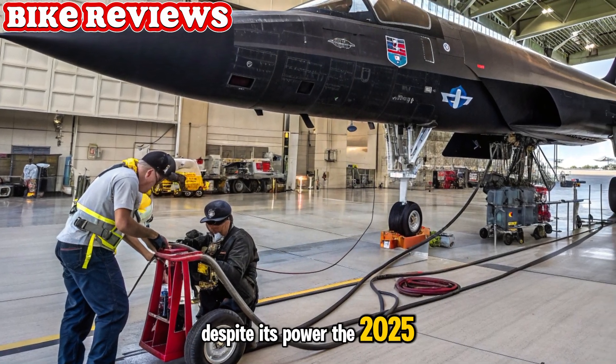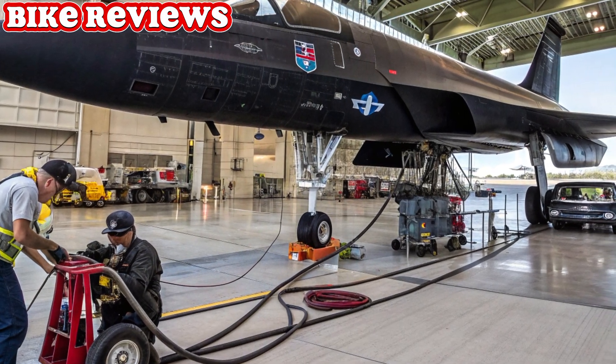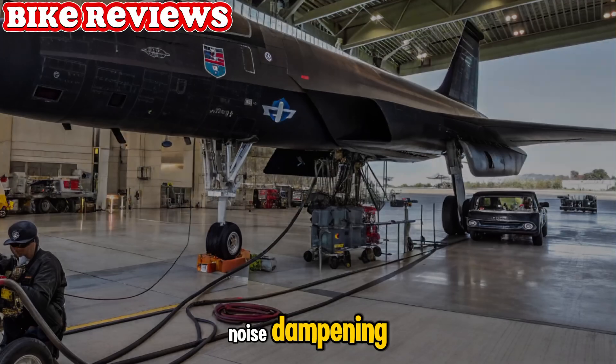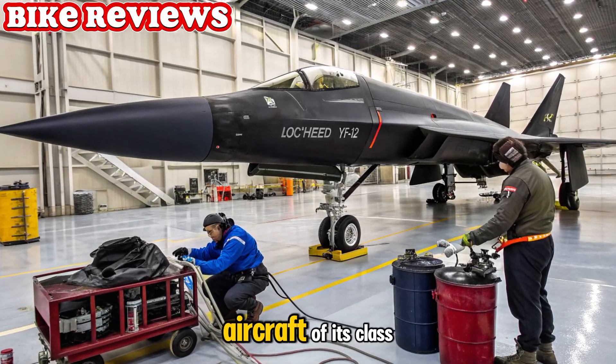Environmental consciousness. Despite its power, the 2025 YF-12 incorporates eco-conscious features. Biofuel compatibility, emissions-reducing exhaust systems, and noise-dampening innovations ensure its environmental impact is lighter than any aircraft of its class.